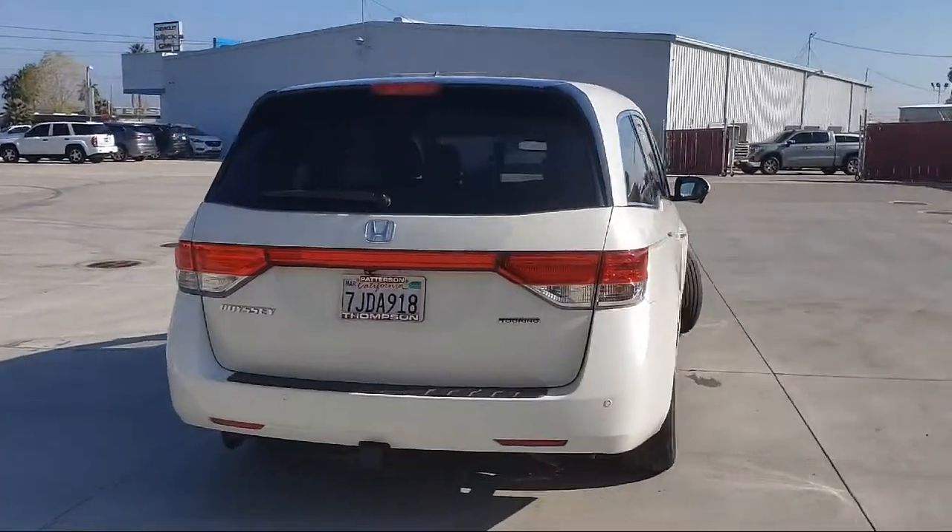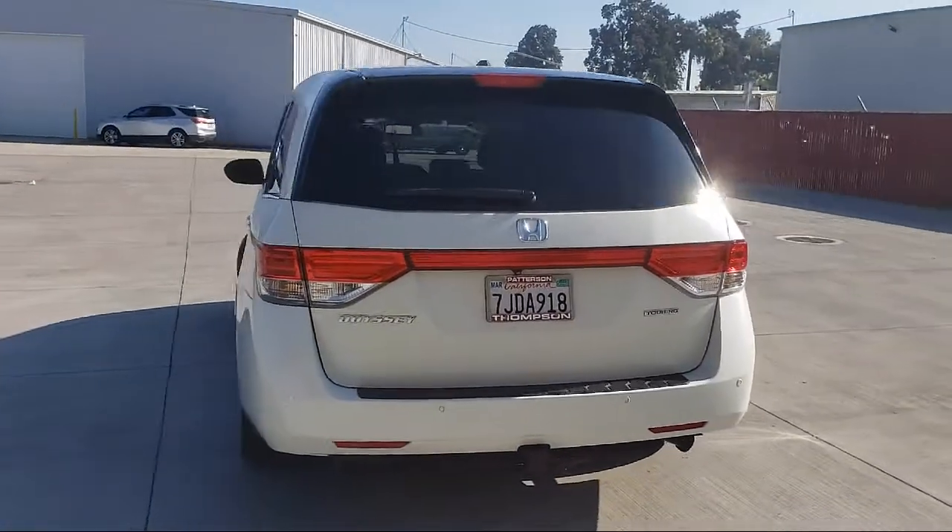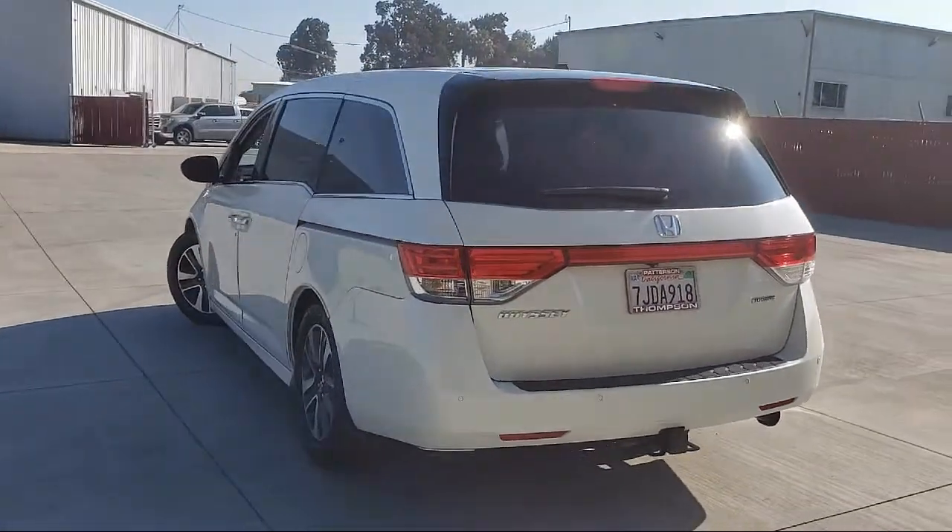MP3 Single Disc Audio System, Keyless Start, Traction Control, Power Windows, and much more.